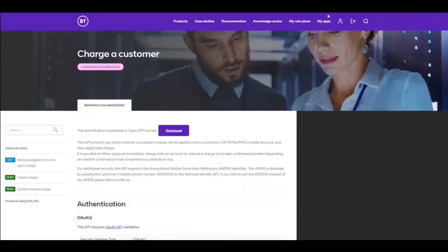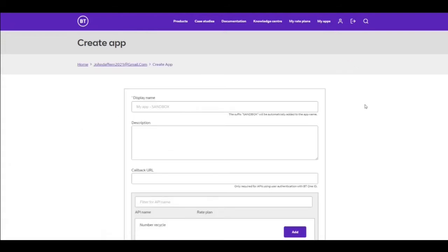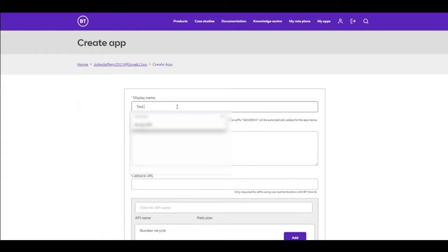Let's go and create an app. Creating an app is as easy as giving it a name and then choosing which products to add. I'm going to call this test sandbox app.